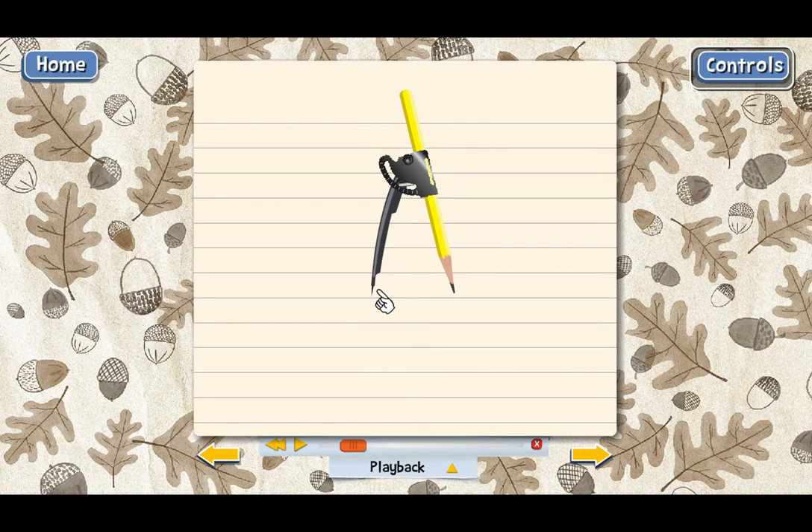Here's the metal point of the compass, and then here is the pencil. You can adjust the distance between these two — the pencil will slide back and forth so that you can make this distance wider or narrower, whatever is necessary to draw a circle of a certain size. If you don't already have one, it's really helpful to get a compass for the next few lessons.